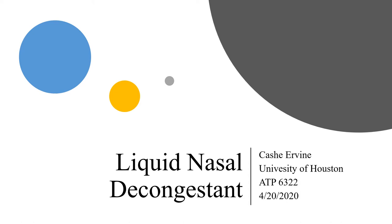Hi, my name is Kasha Irvin and today I will be presenting to you guys liquid nasal decongestants.